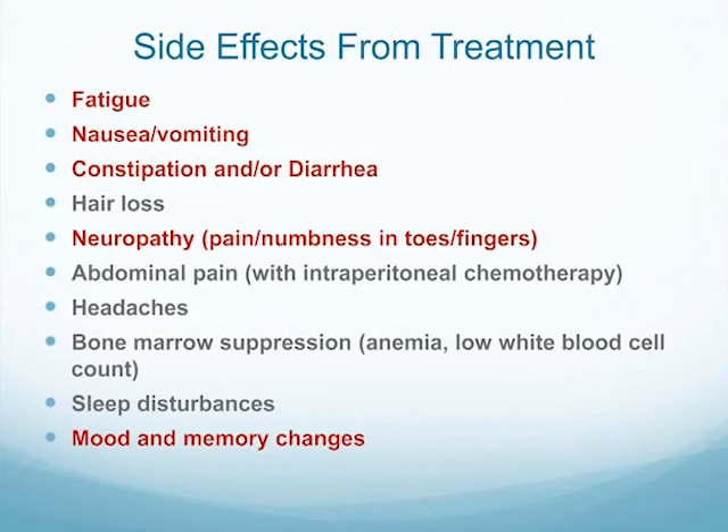Some of the side effects include fatigue, nausea and vomiting, constipation and diarrhea, hair loss, neuropathy — which is numbness or tingling in your hands or feet — abdominal pain especially with intraperitoneal chemotherapy, headaches, bone marrow suppression with low white count and low hemoglobin, sleep disturbances, and memory or mood changes. I'm going to focus on the ones I see most often. Bone marrow suppression and hair loss are things we have to manage clinically; there's not a lot caregivers can do for those specifically.